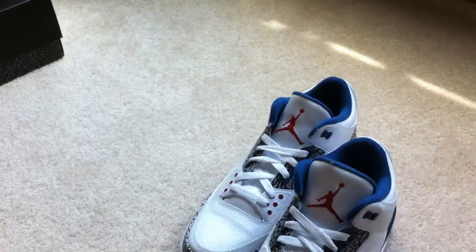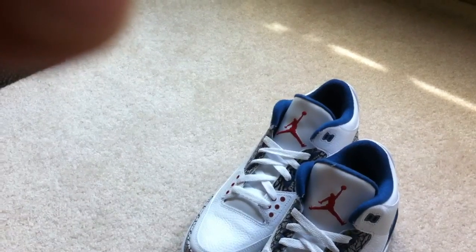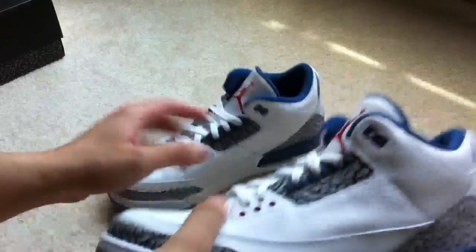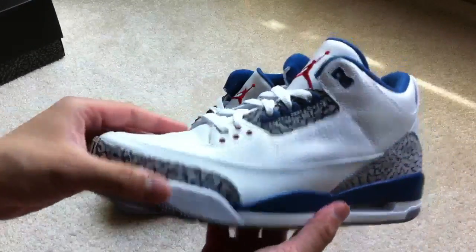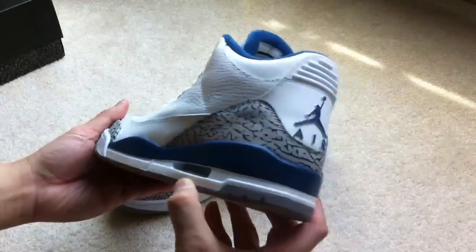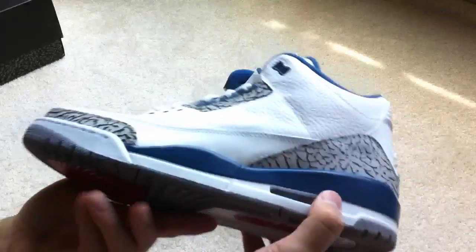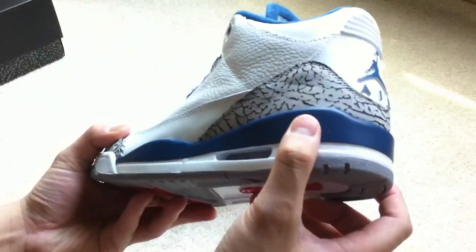I'm actually amazed. I like these better than the cements that came out earlier this year — just the quality. I think the quality is a little nicer for some reason. The leather's not as shiny, as you can probably tell compared to the ones that came out earlier this year.